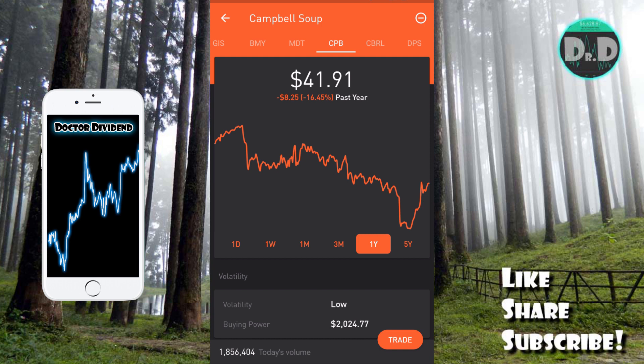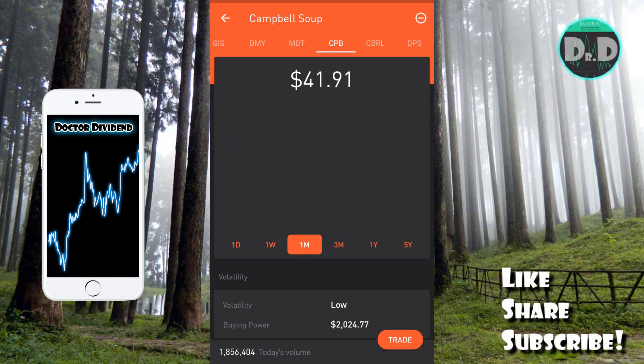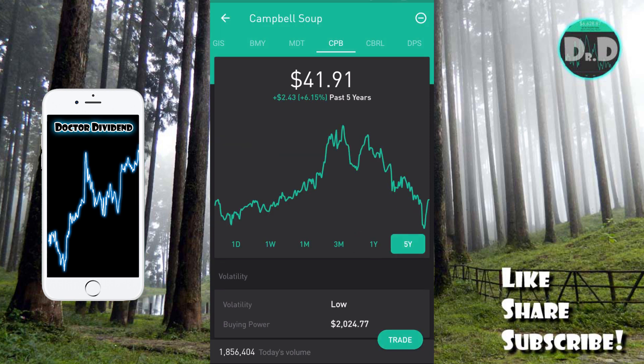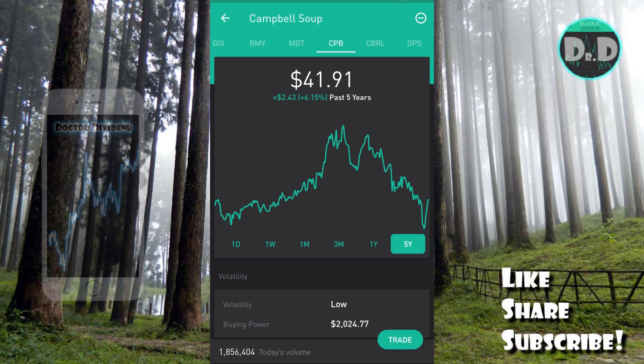Looking at the graph, consumer staples have been down overall. Over five years, Campbell Soup is only up 6.15 percent, and at one point was down 15–16 percent from its five-year high. Over one year it's down 16.45 percent. There was a missed opportunity to buy the dip when it was down 33–34 percent, but it's been trending up nicely over the past month — up 24.77 percent. The ex-dividend date is July 12th, payment date July 30th, at 35 cents per share for a yield of just over 3.4 percent.